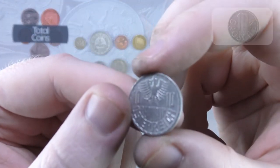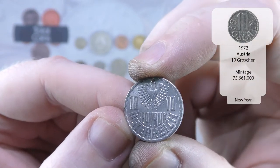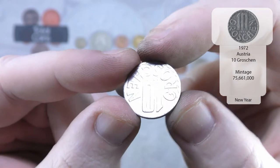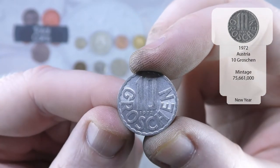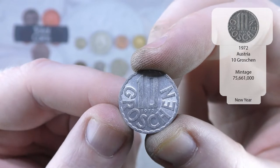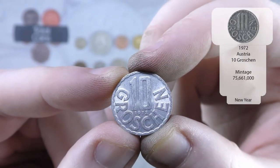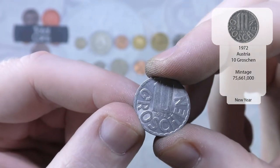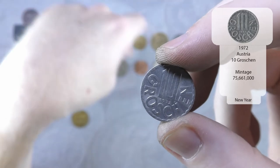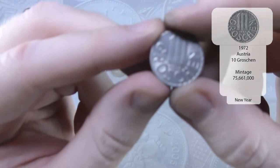And that is an Austrian 10 Groschen from 1972 — another aluminium. We've had quite a few aluminium coins in this hunt — so what we have: 1, 2, 3 — definitely more than normal.